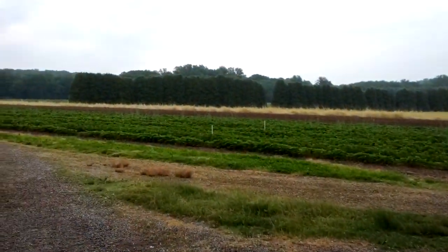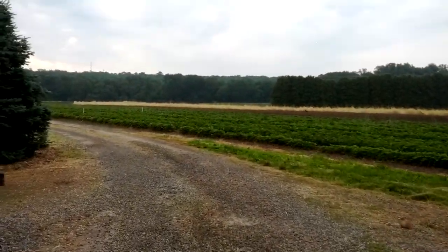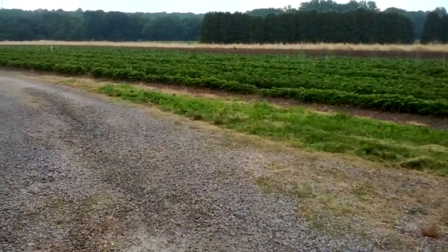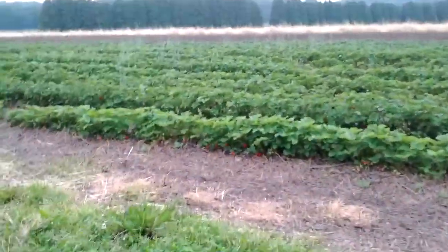And there they are right in front of you — strawberries in the field, ready to be picked.